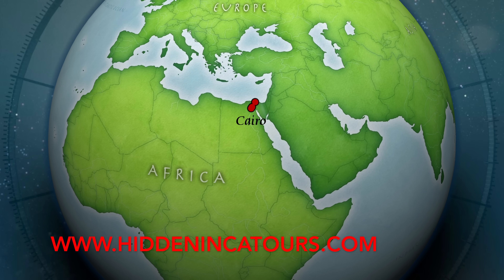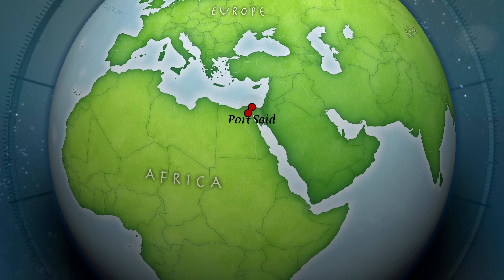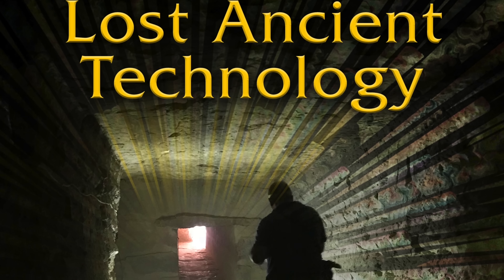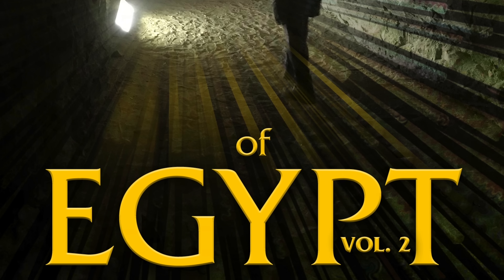Hi, this is Brian Forster of Hidden Inca Tours, and today we're going to an extremely bizarre location, and it's chronicled in my new book, Lost Ancient Technology of Egypt, Volume 2.